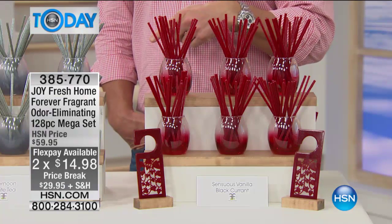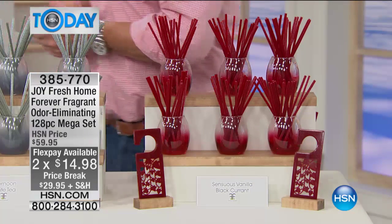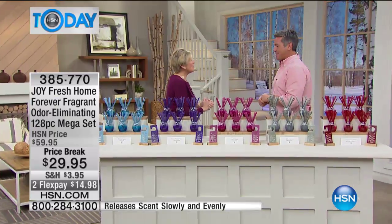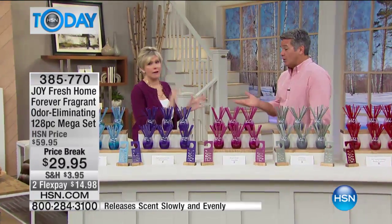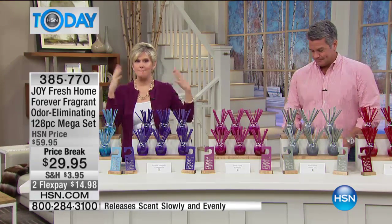We also put it on FlexPay for $14.98, and I know 50 of you already picked it up. Deb Byers is here, and I'm so happy. This is my second shift in a row with you, and it was great the other day. It's great this morning because we've got some other great items, and I'm thrilled to bring you the Forever Fragrant in the mega set.